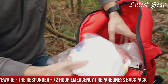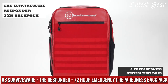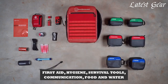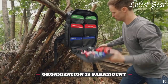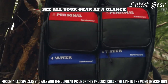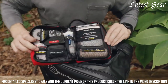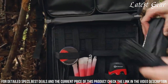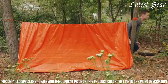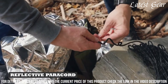Number 3: SurviveWare The Responder 72-Hour Emergency Preparedness Backpack — the ultimate companion for unforeseen challenges. Meticulously designed by SurviveWare, this backpack encapsulates preparedness. With a focus on organization and essential supplies, it equips you for 72 hours of survival scenarios. The thoughtfully arranged compartments house food, water, first aid, tools, and more, ensuring you're ready for any situation. The durable construction and ergonomic design guarantee comfort and longevity.